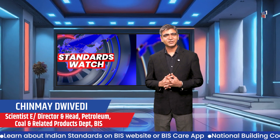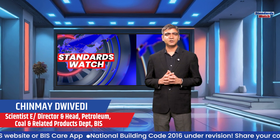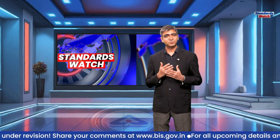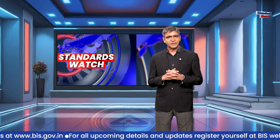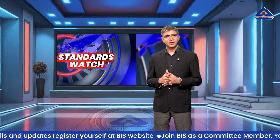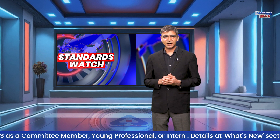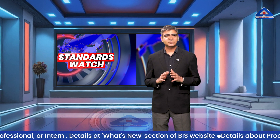Hello and welcome to the 16th edition of Standards Watch, a weekly bulletin which is informative and presents the latest developments from the world of standardization. I am your host, Madhwi Vedi. This edition covers making technology more inclusive for persons with disabilities, setting standards for medical lab instruments, and finally, what to look for while buying a ceiling fan.